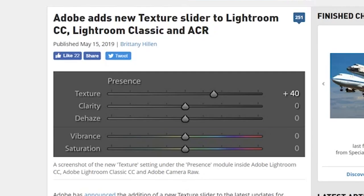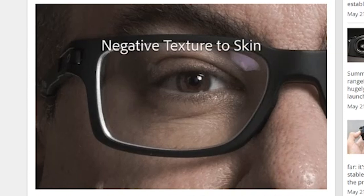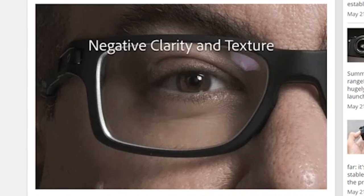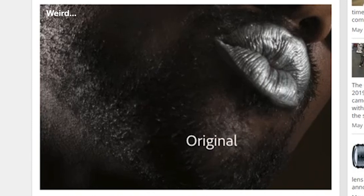But on a good note, Adobe has added a new texture slider to Lightroom. This slider is actually going to enhance texture on one end and smooth on the other, like a cross between sharpening and noise reduction. It should be interesting to play around with.